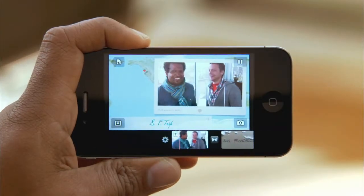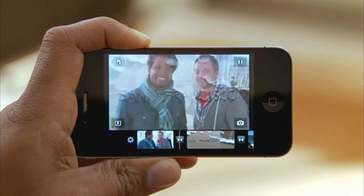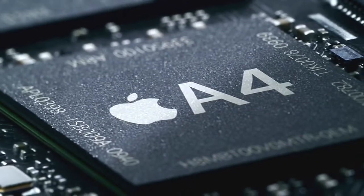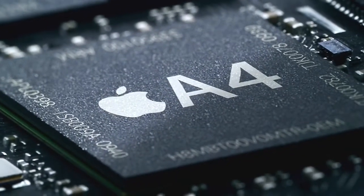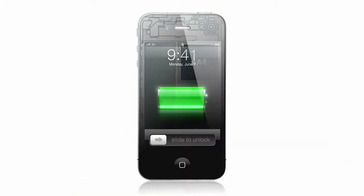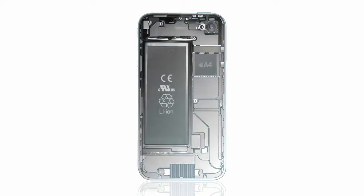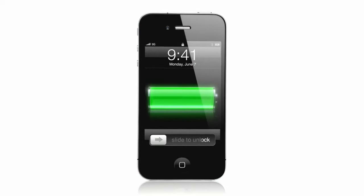For a user, the iPhone is simplicity — easy to use — but behind it is intense technology. What's running all this incredible software is our A4 chip: custom-designed silicon that delivers remarkable speed and efficiency in a really small package. The one thing we made larger was the battery. In fact, iPhone 4 delivers up to 40% more talk time.